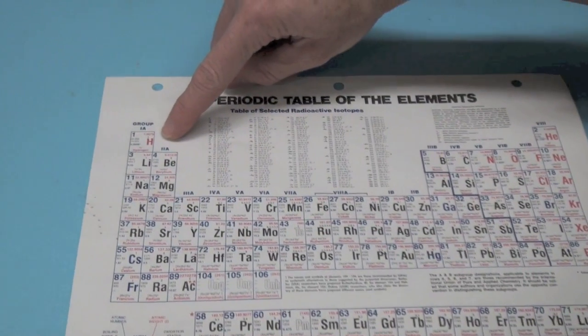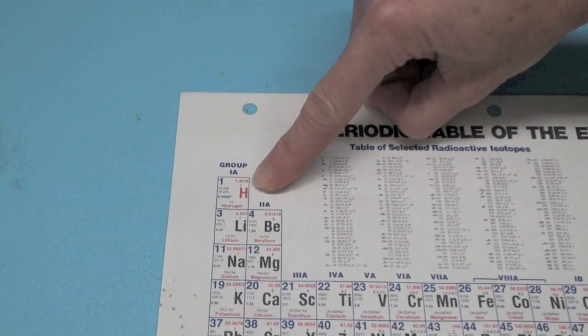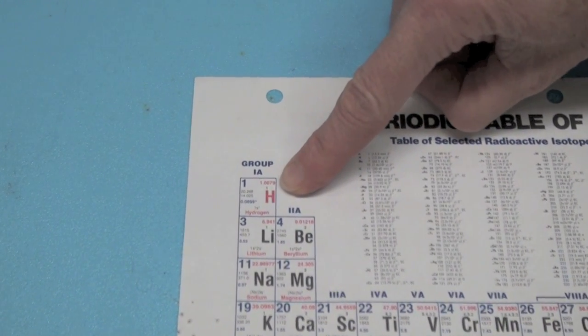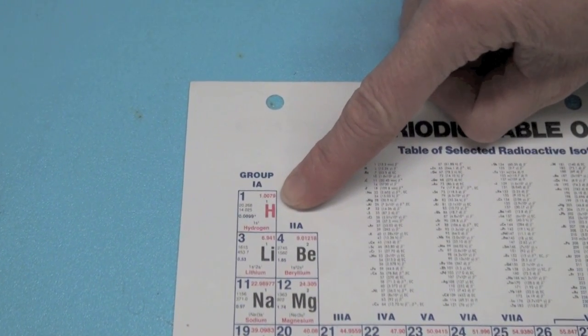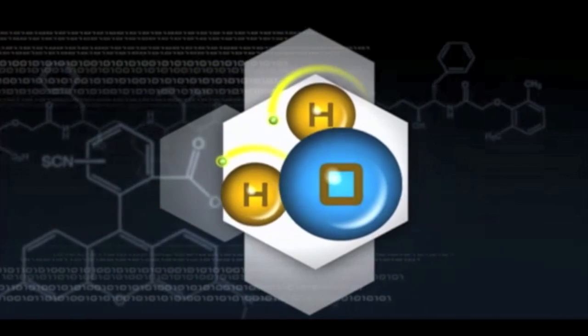If we look at the periodic table, hydrogen is number one. It's the lightest element, and when you take two hydrogens together — H2 — it forms hydrogen gas. It's a very simple reaction: hydrogen plus oxygen equals water.